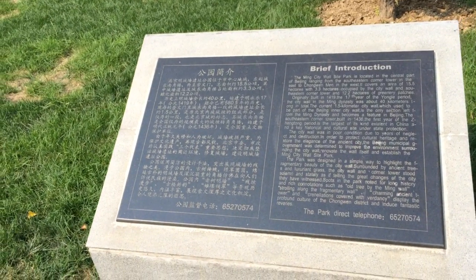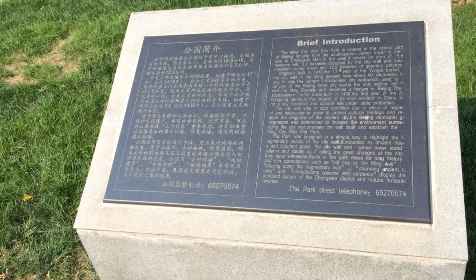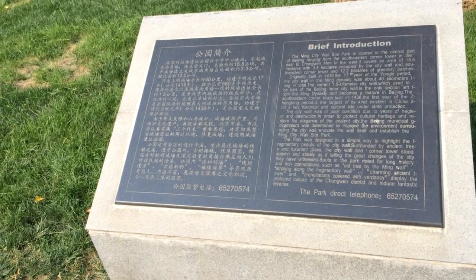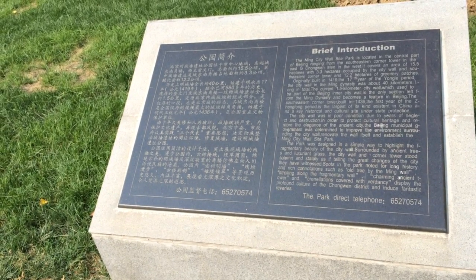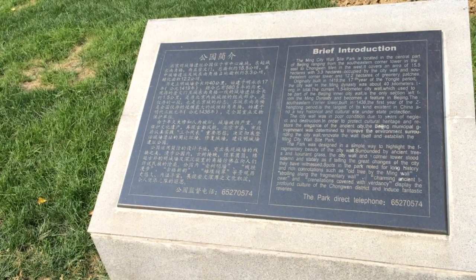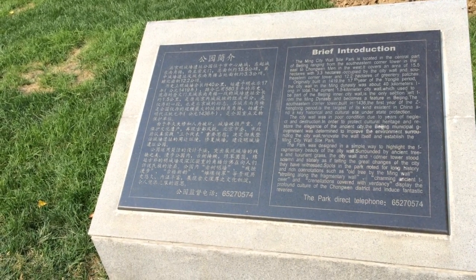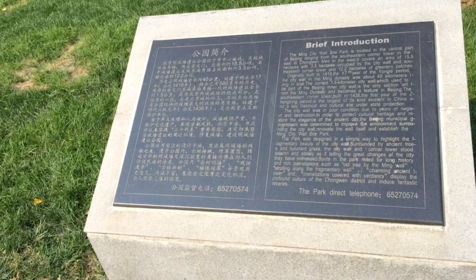The Ming City Wall Site Park is located in the central part of Beijing, ranging from the southeastern corner tower in the east to Chongwenmen in the west. It covers an area of 15 and a half hectares, with 3.3 hectares occupied by the city wall and southeastern corner tower, and 12.2 hectares of greenery patches.